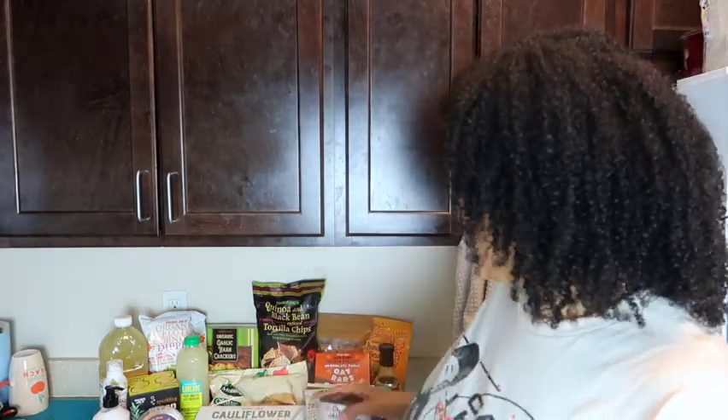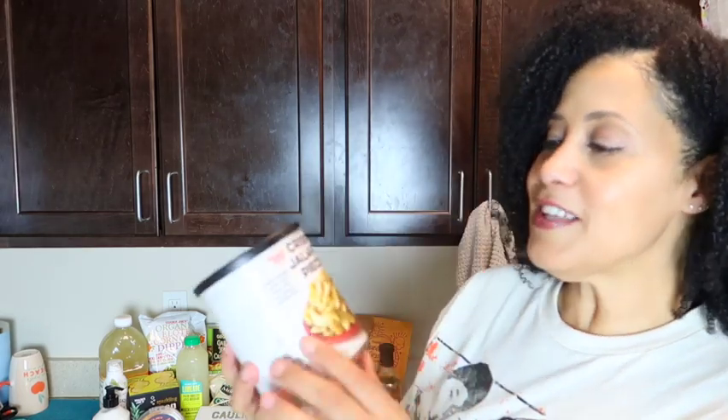So let's get started. The first thing — forgive me, this is what's closest to me — is the organic coconut milk. I'm going to use this in a recipe in a future video. The next thing is the crispy jalapeño pieces. You can put these in salad, or the label says you can sprinkle them on mashed potatoes, mac and cheese, sushi tacos, nachos, or veggie dishes.